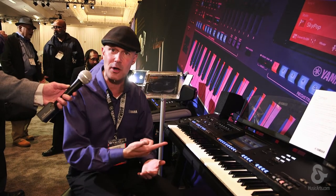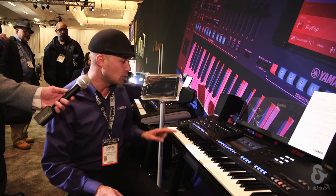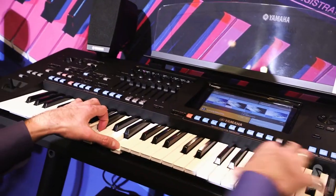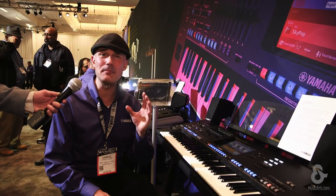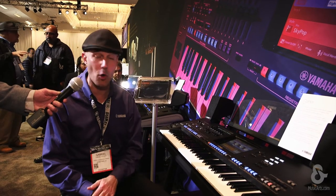Pop, rock, jazz, funk, soul, R&B — all those are in here. You can grab a template, use the auto accompaniment and drive the chord changes using only two fingers, which is a dream come true for songwriters or live musicians.